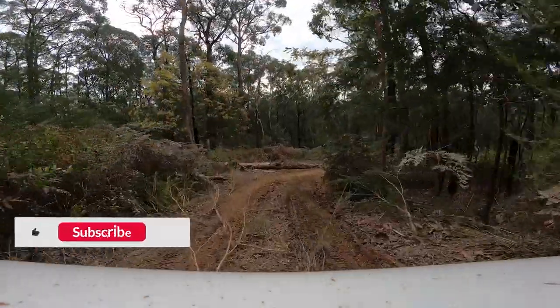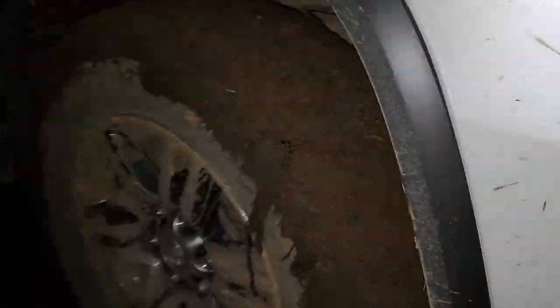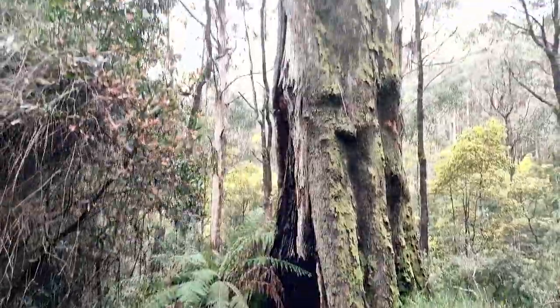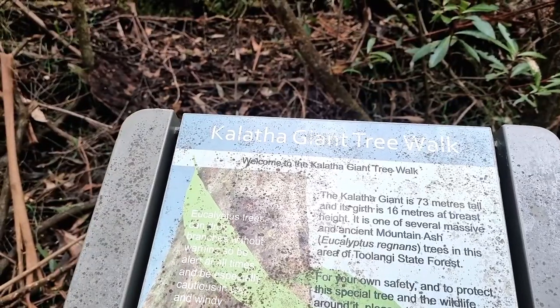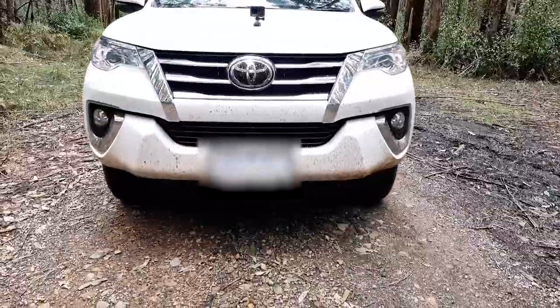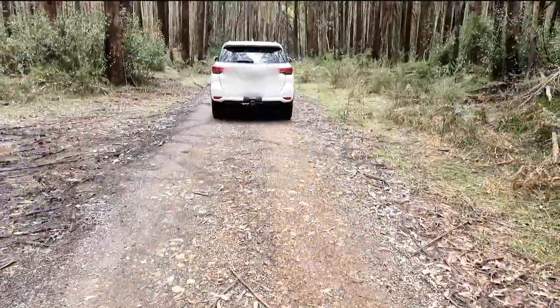We try to do as many tracks as we can and make it out in time for a pub meal, when some poor decisions were made. We'll also be checking out a few of the walks, including one that leads us to a giant ash tree. Stick around for some bonus footage at the end. Let's get into it.